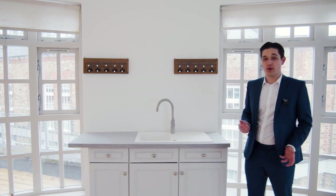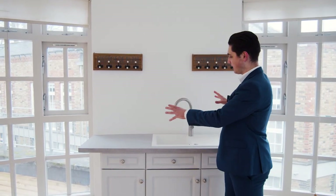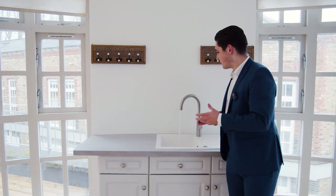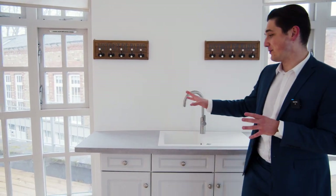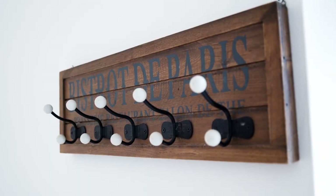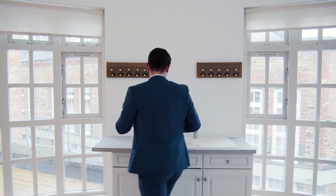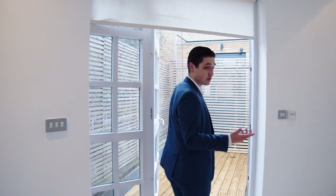The current owner actually bought this property in 2018 and he's been using it as a pied-à-terre ever since. He put a temporary kitchen structure in here just to make it livable, so when he comes here with his partner, he's got somewhere to do the dishes or make some food. Now let's go and have a look at one of the biggest selling points of this home, which is the roof terrace.